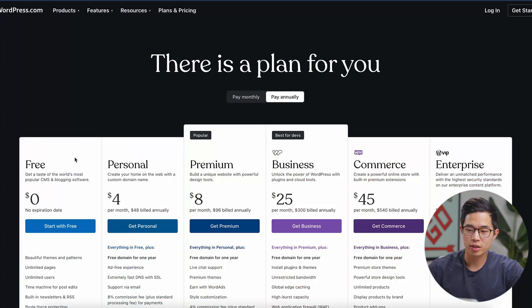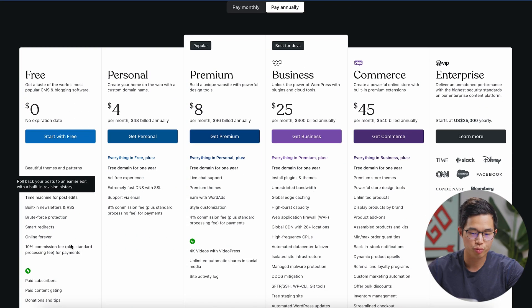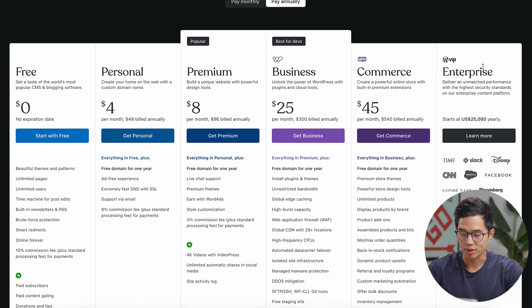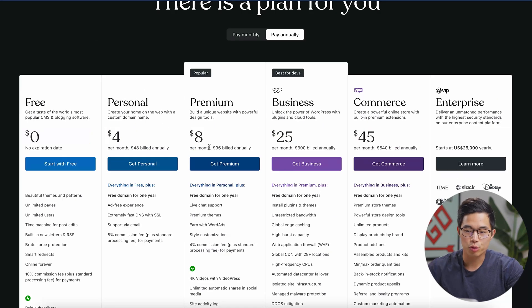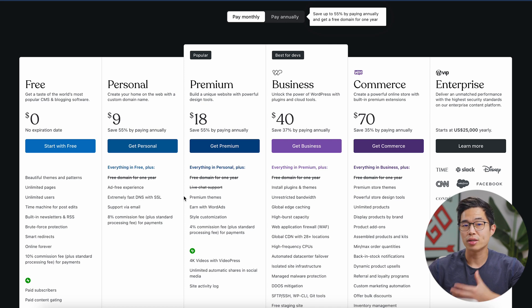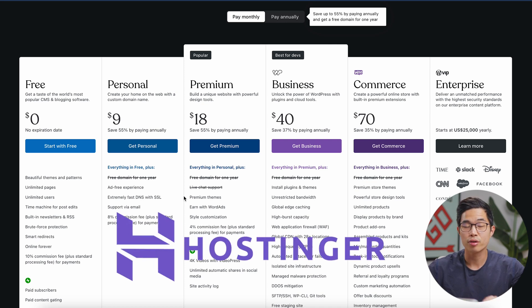WordPress.com does have a free plan, but they also have a bunch of paid plans. They have personal, premium, business, commerce, and enterprise plans. These prices are per month if billed annually — if you pay monthly, it goes up by a good amount. The personal plan starts at $9. In my opinion, there are better hosting services out there like Hostinger — they're a lot more affordable and have way more features, so I don't recommend going with WordPress.com.